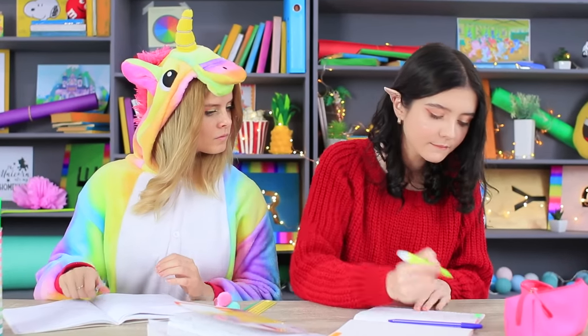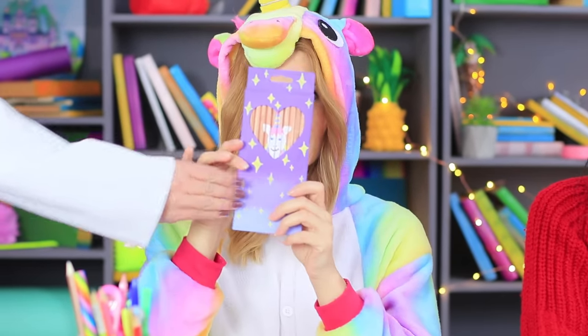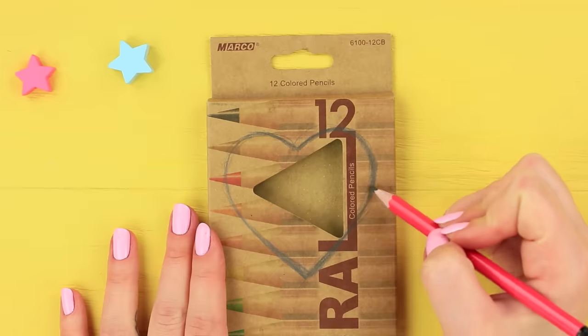Elfie colors her notes with bright markers! Unicorn wants to try them out too! But Elfie can't be called the most generous being in the world! Miss Gonzales won't leave her little darling without something to draw with.